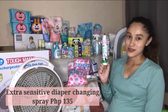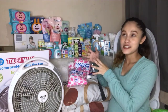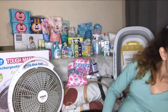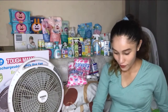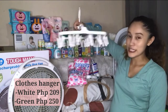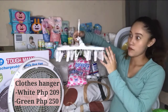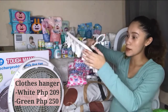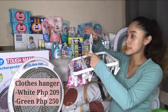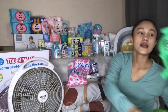That's the last item from Tiny Buds. Next, one of the essentials you need is a clothes hanger. I bought this one for 209 pesos. I use it to clip and hang baby's clothes. I thought it was big at first but it's actually small, but the quality is good and it holds well on the clothesline so it doesn't fall off easily.